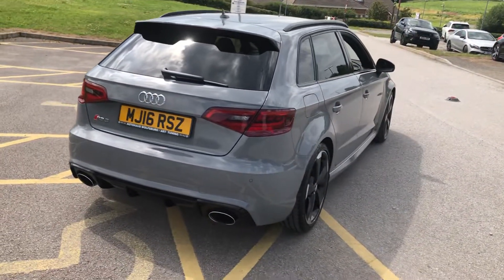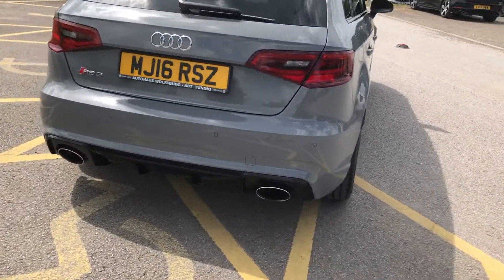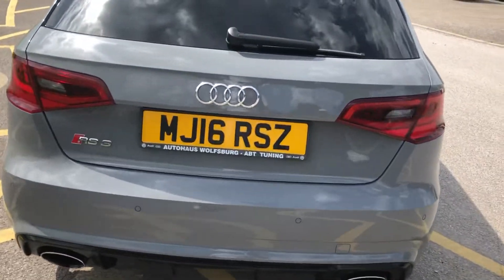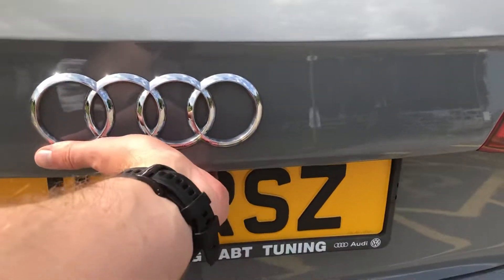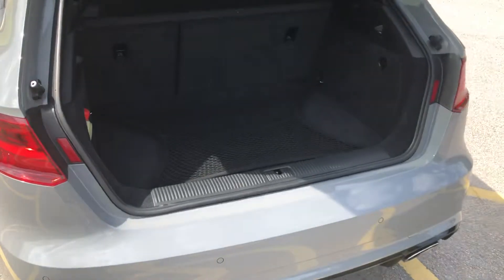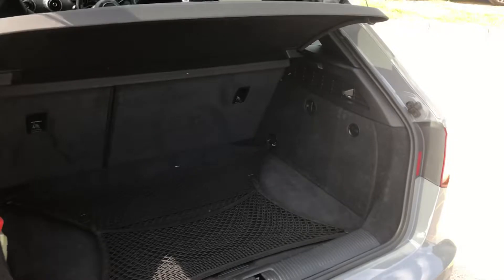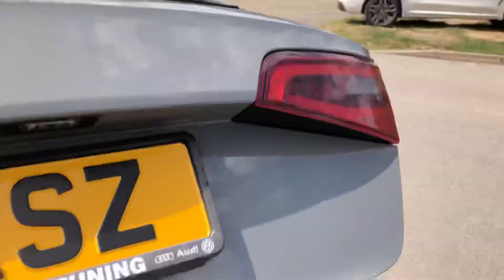We sell a lot of RS3s and S3 models, so we know what we're doing when it comes to prepping them and things to look out for. I can assure you this car leaves us wanting for nothing. Don't just take the word of a salesperson — check out the hundreds and hundreds of five star reviews across Google, Auto Trader, and loads of great comments on our Facebook page.